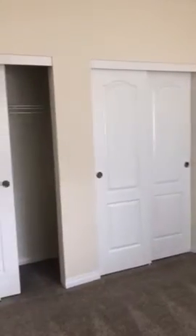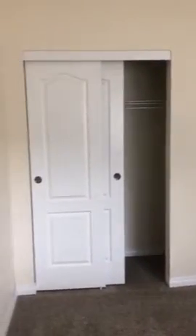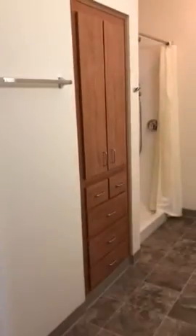Both bedrooms have big windows and a whole wall of closet space — that closet goes all the way through with two sets of sliding doors. The second bedroom is almost identical; it looks like two closets but the closet goes all the way across the entire wall. This one is definitely not lacking for closet space.